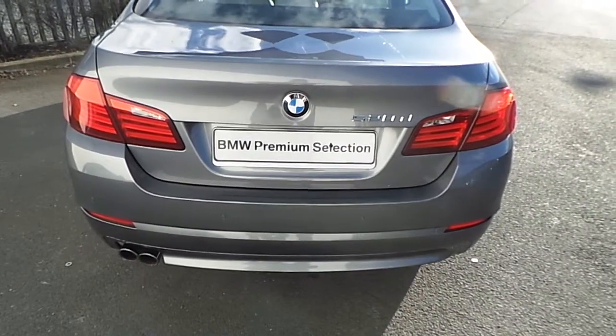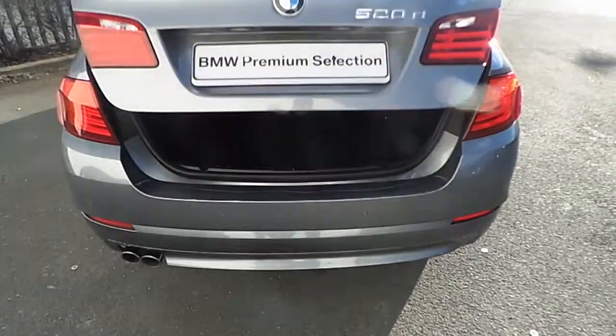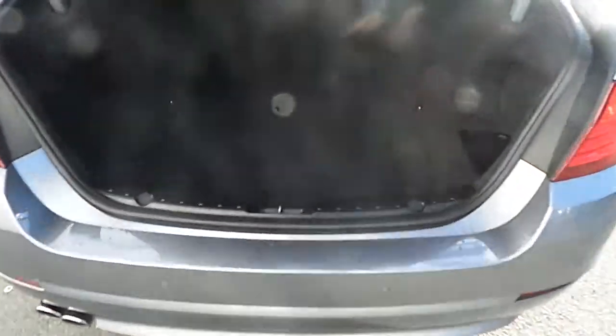This 5 Series also comes equipped with a very generous rear boot which opens automatically and comes complete with extra storage here.